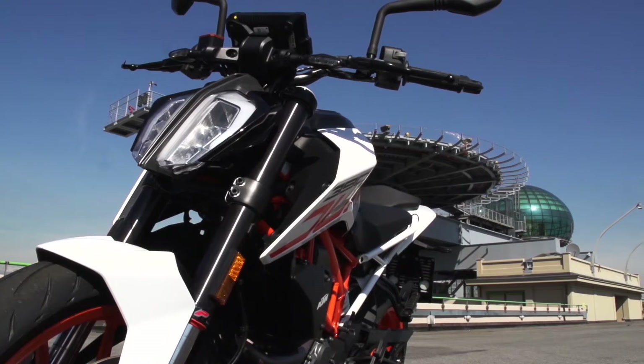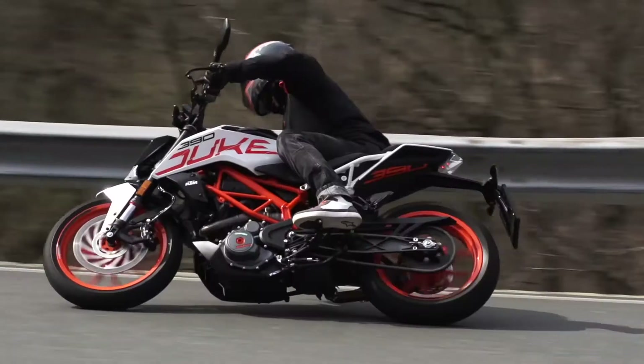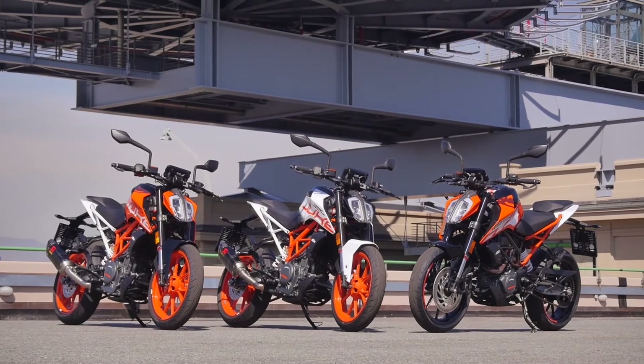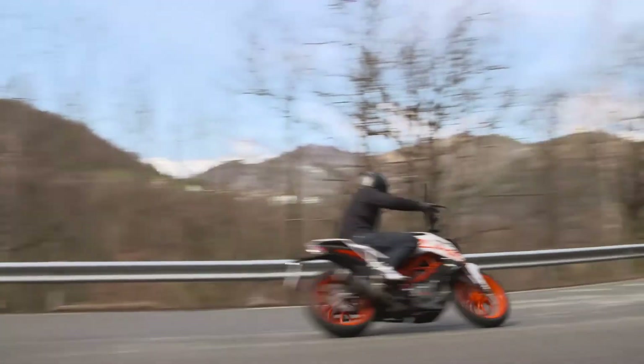Let's talk about this 390. Compared to the 125, there's not a great deal of difference in size or in looks. But the fun factor between them is huge.